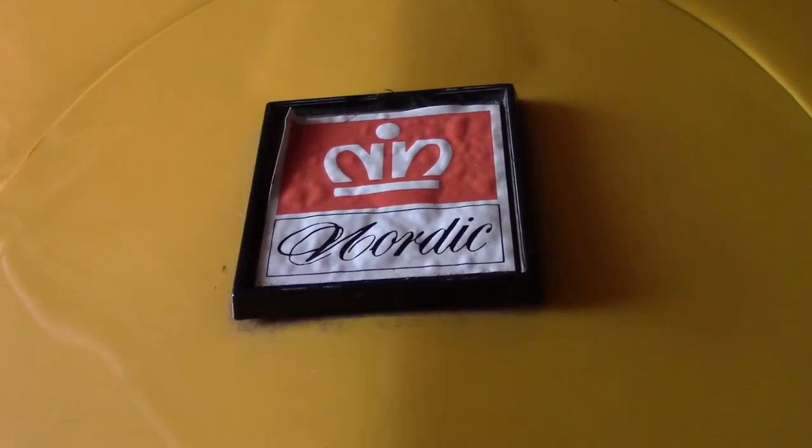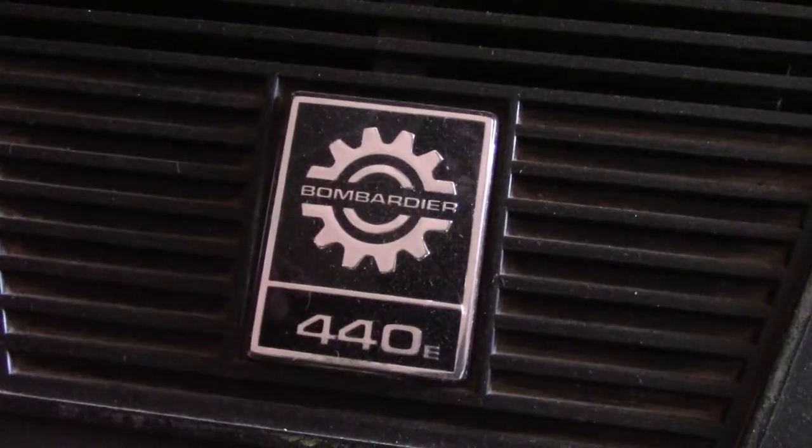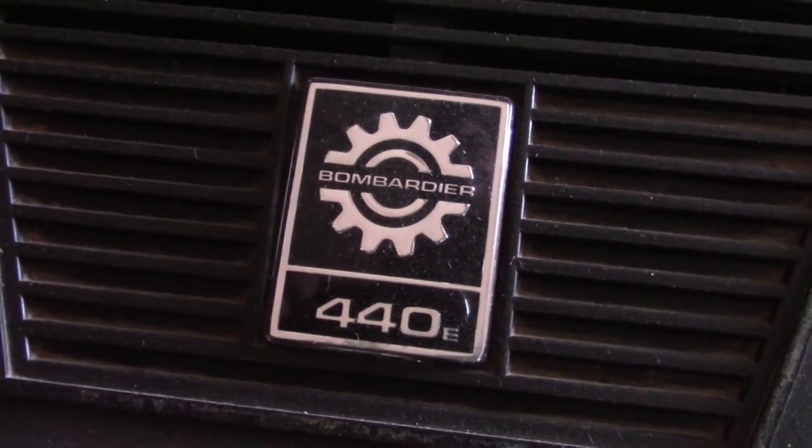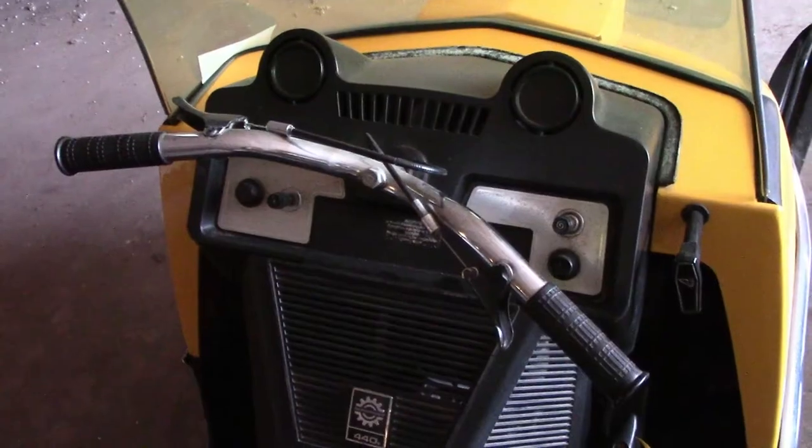Nordics were first seen in the late 60s with a 371cc engine, but that was soon boosted up to a 399, then the 440 and 640 motors were added. These luxury, go-anywhere cruisers had a few unique items.